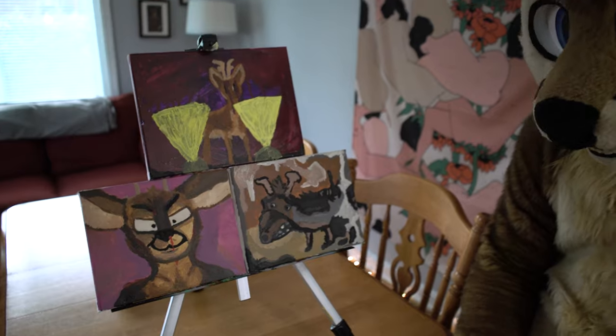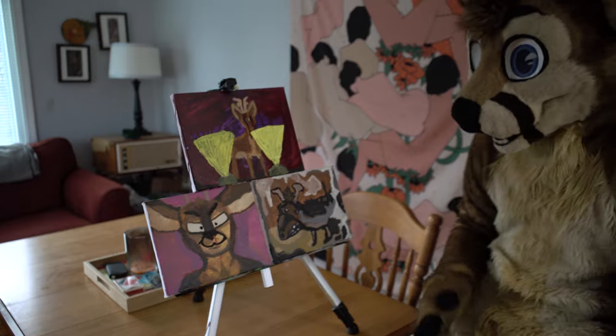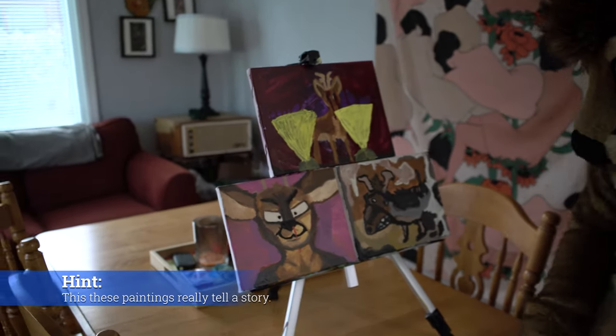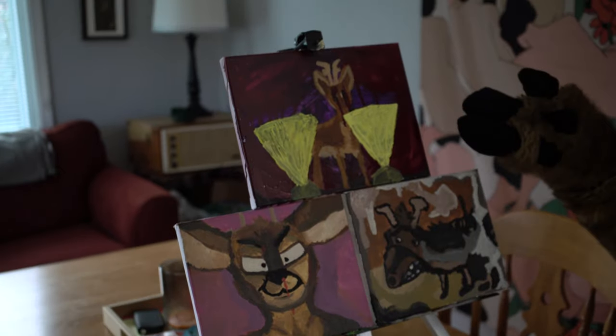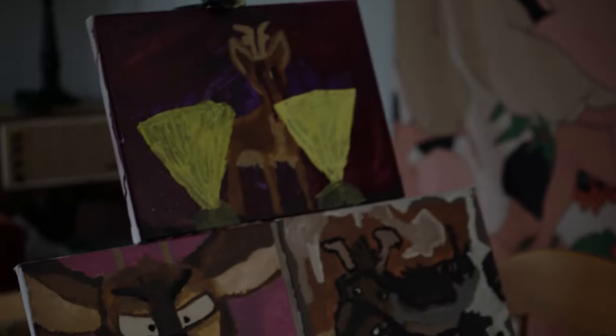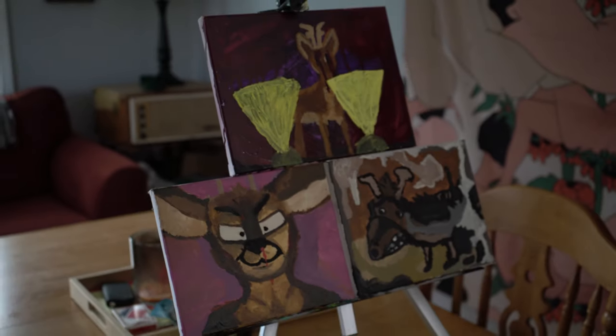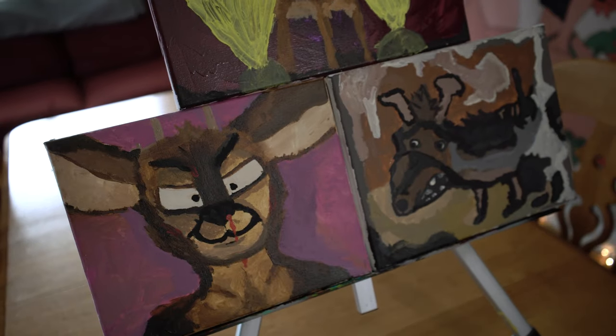Wow, these paintings truly are beautiful. These paintings really tell a story. You can understand from the beginning, to the middle, to the end, what's happening the whole time. And I think that's truly beautiful. Look at the way that they painted the neck bone.